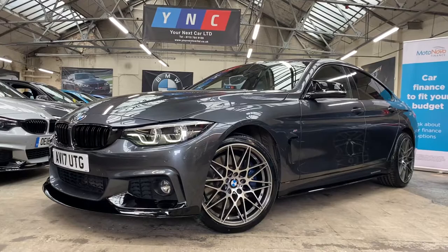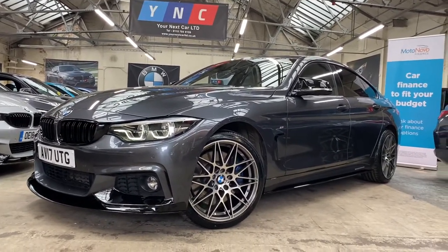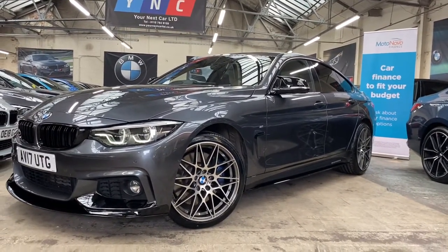Hello and welcome everyone to the walk-around video here at your next car, the 2017 435D M Sport Grand Coupe. The vehicle is presented in mineral grey and features the Y&T body enhancement kit alongside some very sought-after options.